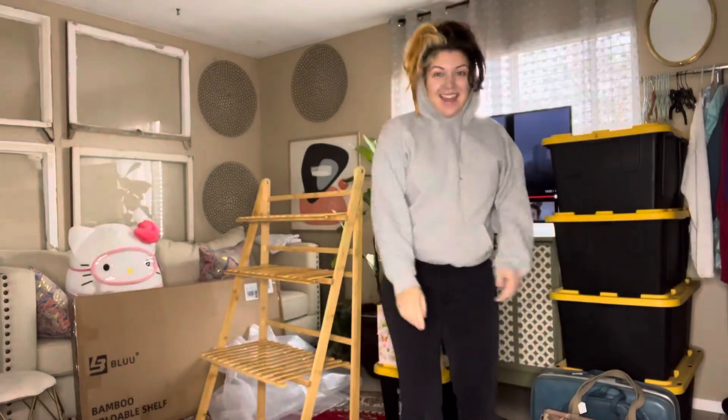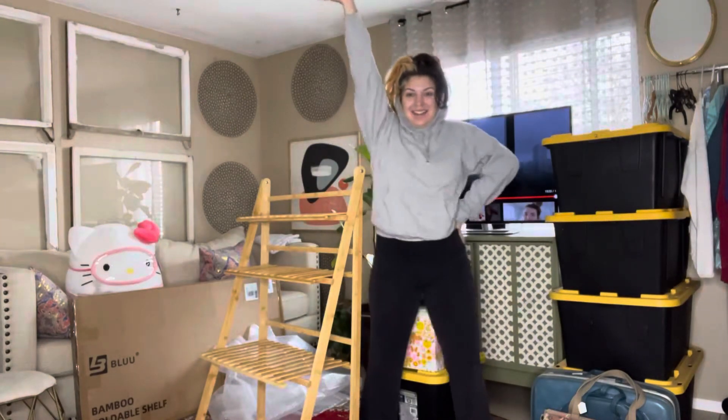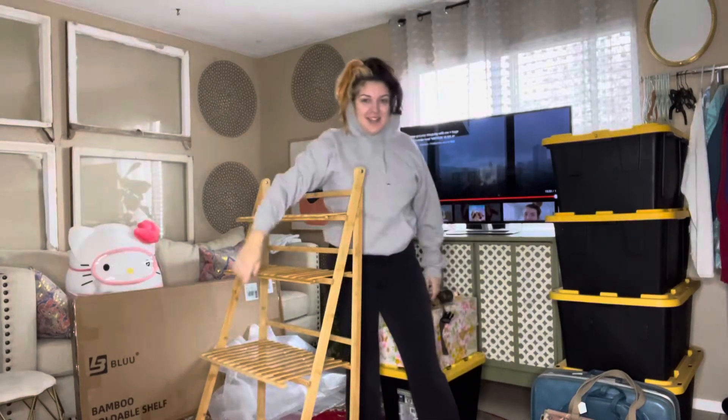You guys ever wonder what I look like? This is what I look like. I have to go through my inventory and get it ready — 90% of the time during the week I am a total bum.